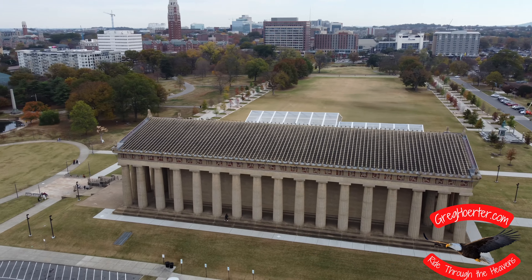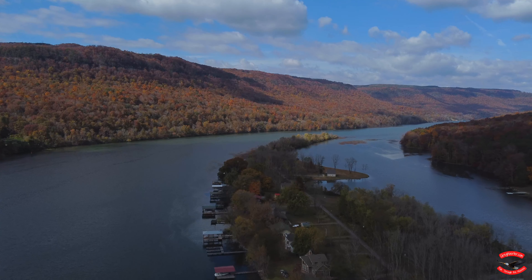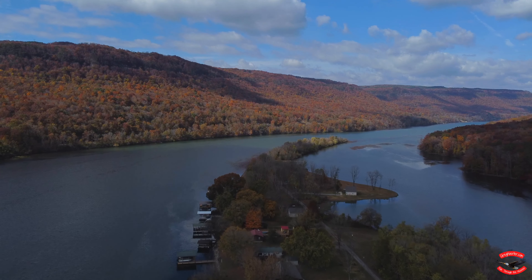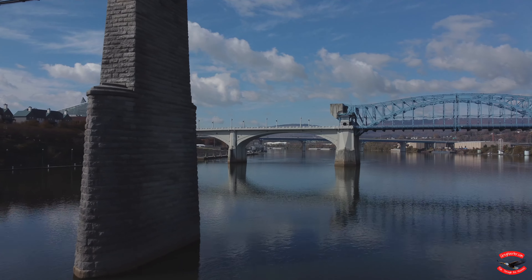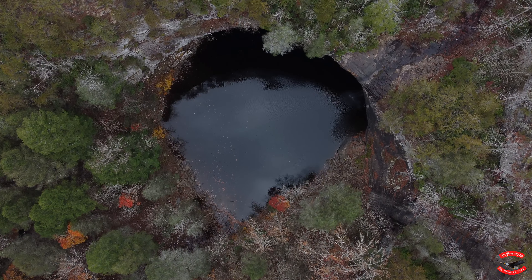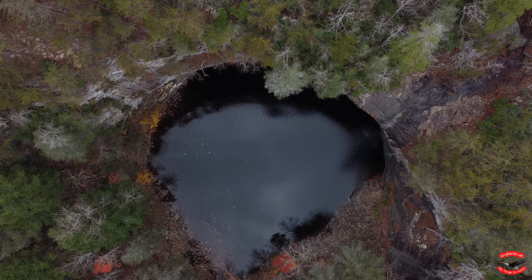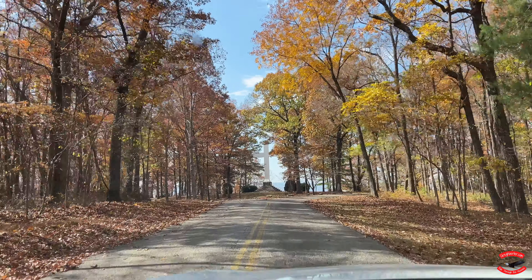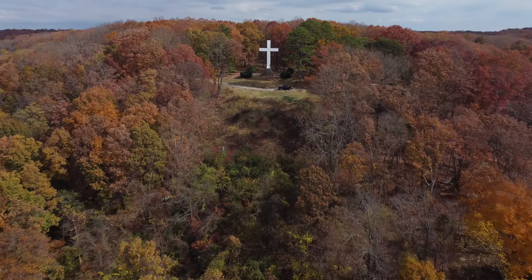Welcome to a ride through the heavens. Join me as we visit the Parthenon in Nashville. We'll fly along a few sites over the Tennessee River and explore a few bridges. We'll see a beautiful hidden waterfall with a special surprise. We'll take a drive up to the Sewanee Memorial Cross, sitting on the edge of a college campus bluff. Join me as we take a ride through the heavens.